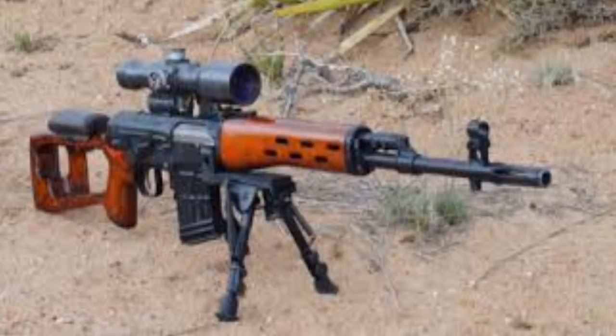SCP-1040 is a modified Dragunov sniper rifle. Changes made to the original design are as follows: The nozzle is made of glass, ceramics, and metal. Its principle of operation is unknown, and extraction is impossible. The optical sight has been replaced with one of unknown origin and model. All objects viewed through the sight are visible but colored in blue, except for those that have been hit by SCP-1040, which are visible in red.